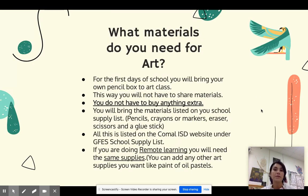Now what materials are you going to be needing? For the first few days of school you will bring your own pencil box to art. This way you will not have to share any materials. You don't have to buy anything extra. You will bring the materials listed on your school supply list — for example, pencils, crayons or markers, erasers, scissors, and a glue stick.